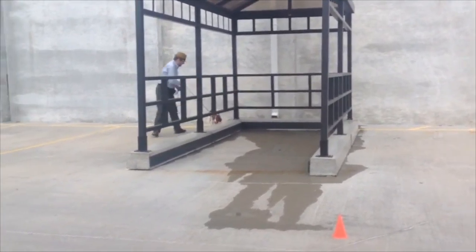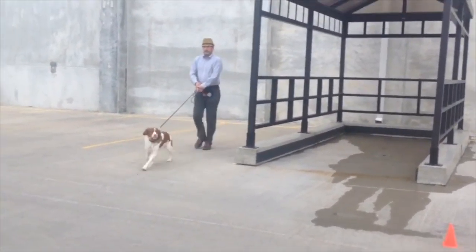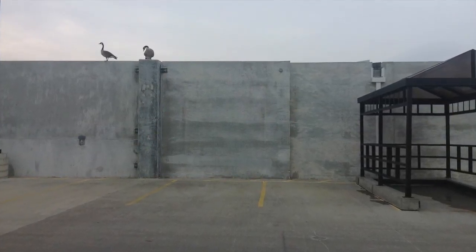You will see we have some guests watching us by the time we are done with this little search. Fortunately, Mac did not see them.